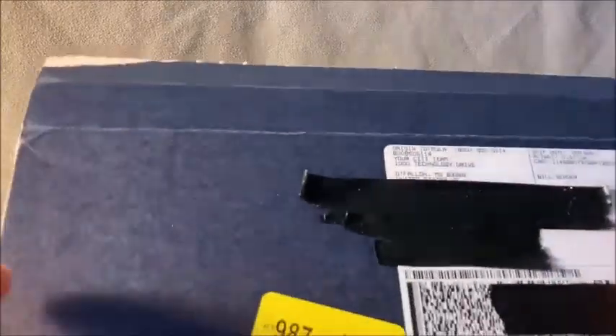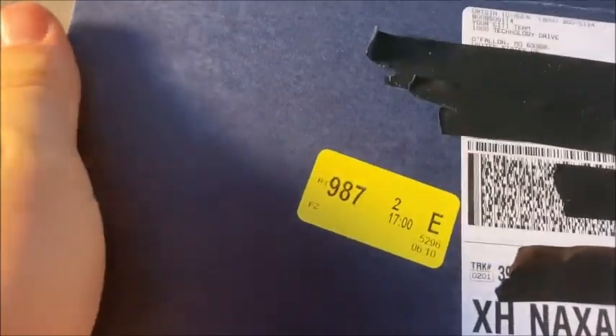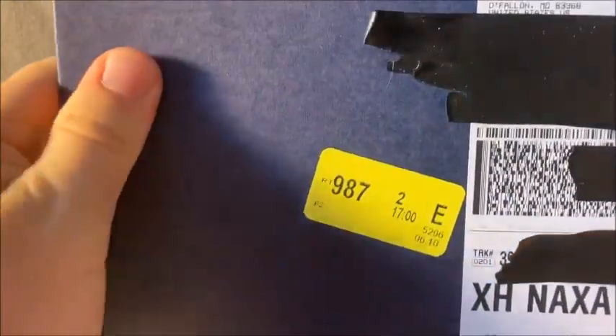Welcome back for another video. This week we're talking about the Citi Prestige card — unboxing, unveiling, and going through the benefits. This is one of the premium cards from Citibank. They did overnight it to me, which was a good sign that they're taking care of their customers.